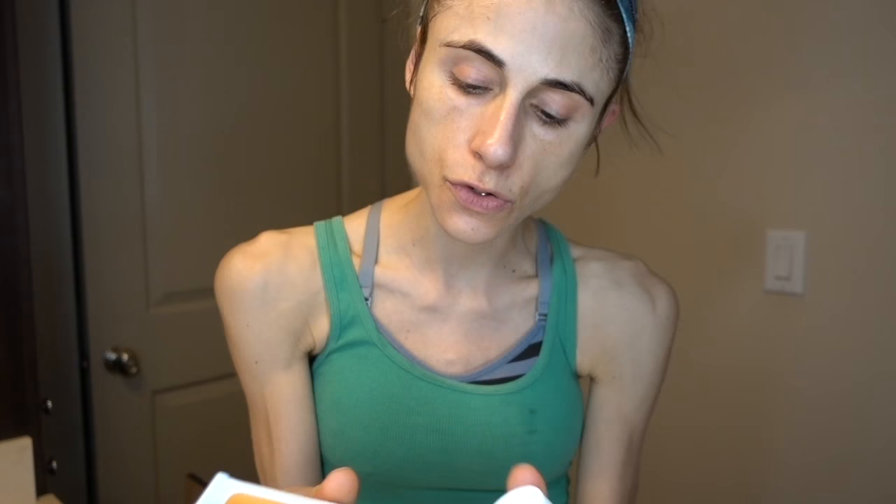The reason I like this product — I'll link it below — is that it has ceramides in it, which are a component of the natural moisturizing factor of the top layer of our skin. They help keep water in the skin and keep it hydrated. So it functions nicely not only as a good broad-spectrum sunscreen but also as a good morning moisturizer. Always make sure you put sunscreen on your neck.